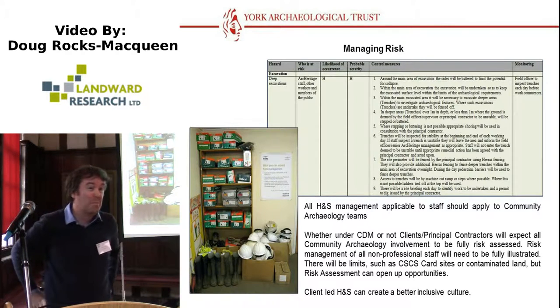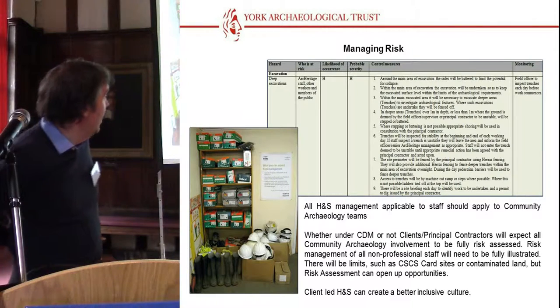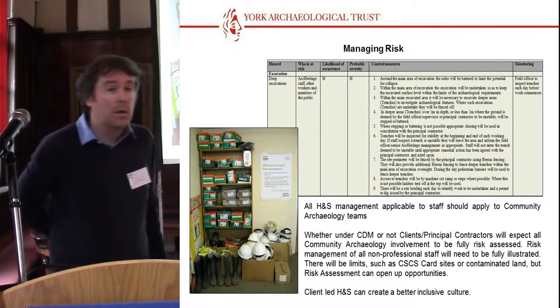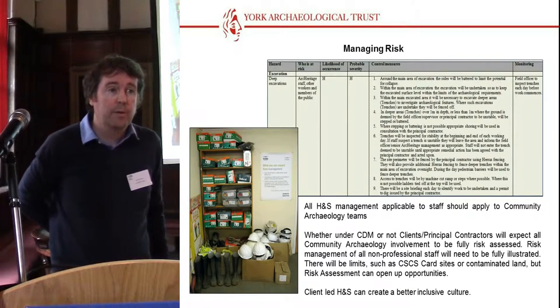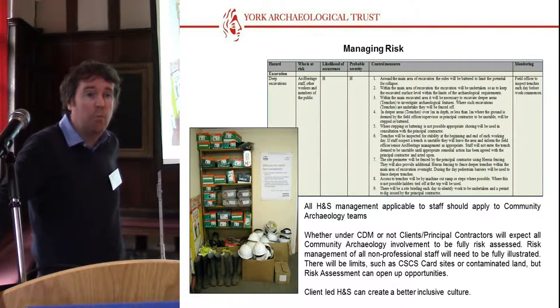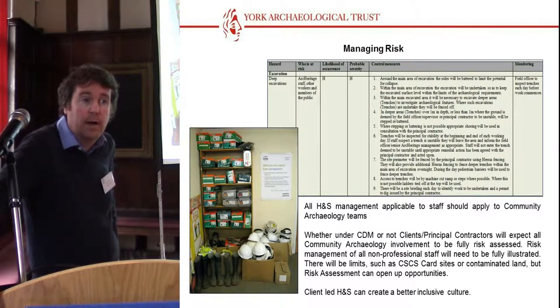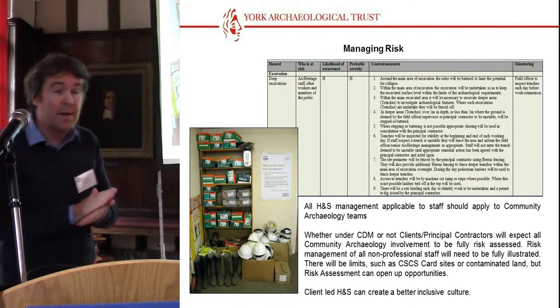One of the things I've been saying for quite a number of years is that health and safety on development-led sites is always going to be very tight, whether or not we're under CDM. We may be expected to work under CDM regulations. And obviously, if we're going to take volunteers, community archaeology teams, and other groups onto sites, our clients are going to ask us how we're managing that risk. There are some sites where we may never really be able to take communities. One of the major things at Hungate was that we had a gas works site with a major contaminated land aspect, and we were never going to be able to have community archaeology within that contaminated land area.